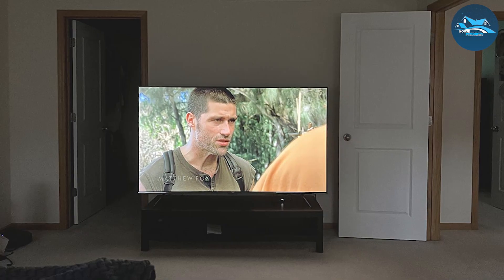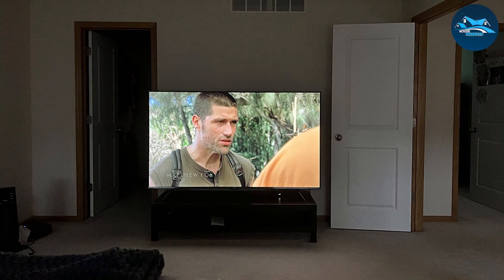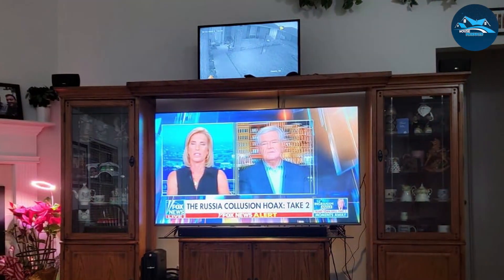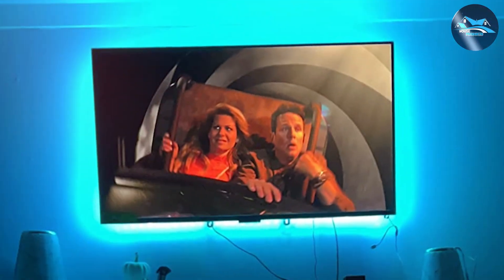One of the standout features of the Amazon Fire TV Omni Series is its seamless integration with Alexa. You can control your TV, launch apps, search for titles, play music, and more using just your voice. This hands-free experience makes it incredibly convenient, especially when you're settled in and don't want to reach for the remote.